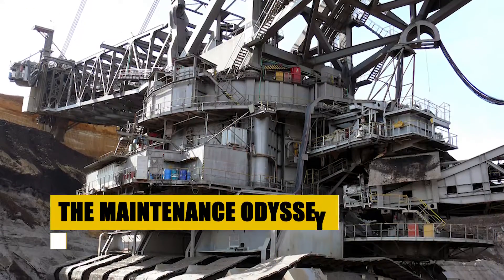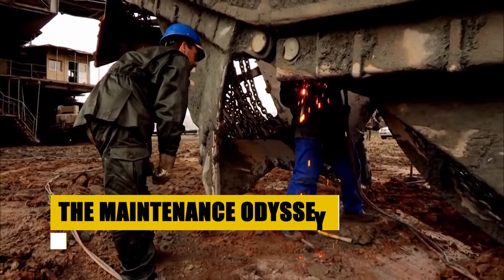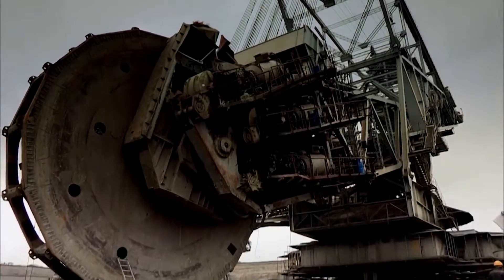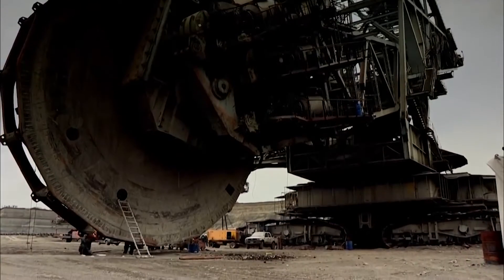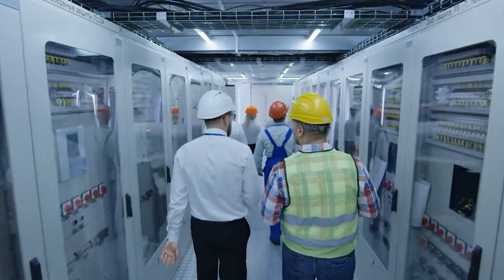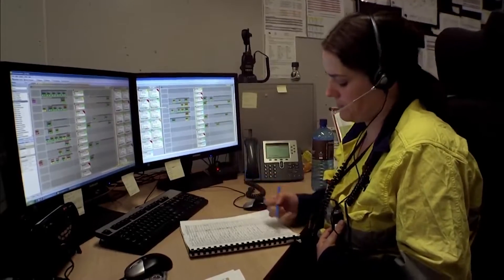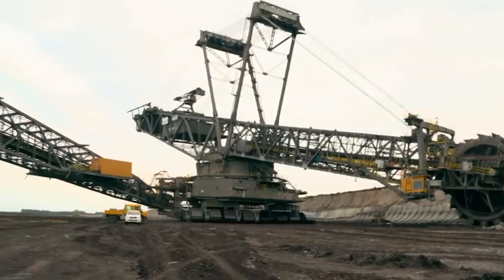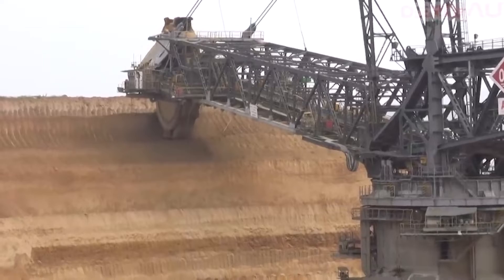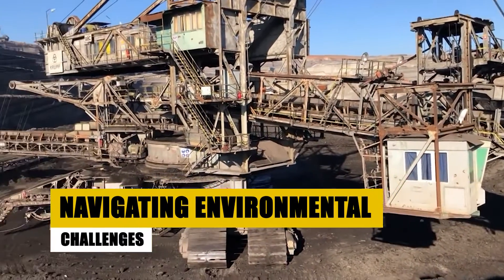Maintenance of the Bagger 293 is an odyssey in itself — a continuous journey of inspection, lubrication, and repair. The team responsible faces unique challenges: accessing the colossal structure, enduring the harsh mining environment, and navigating the complexity of the machine's advanced electrical and computer systems. Despite these hurdles, the Bagger 293 has proved to be a reliable workhorse, a testament to the skill and dedication of those who maintain it.